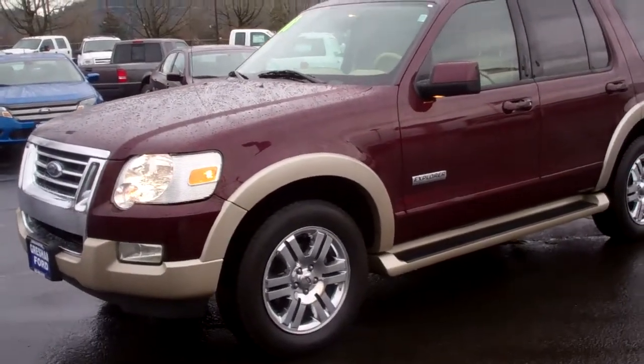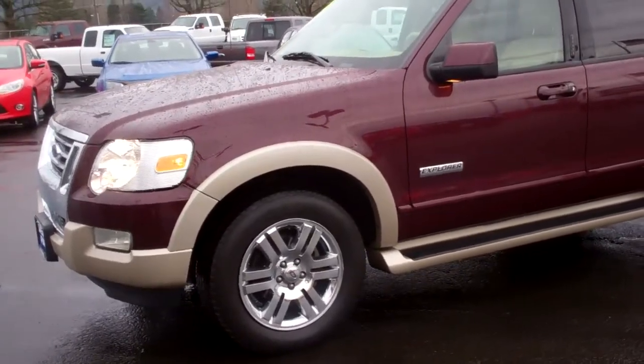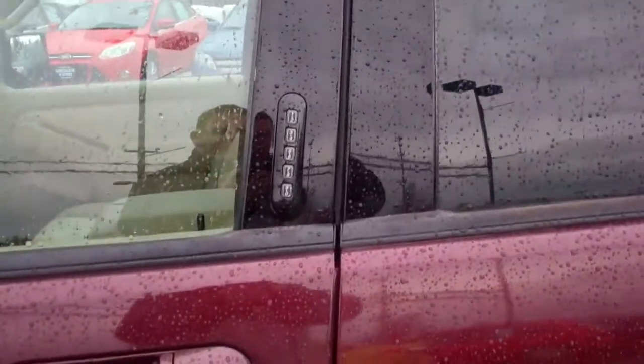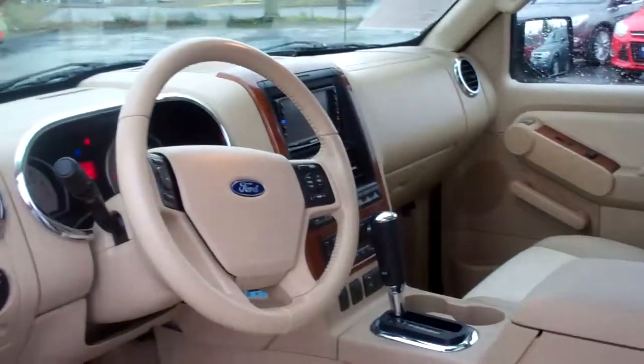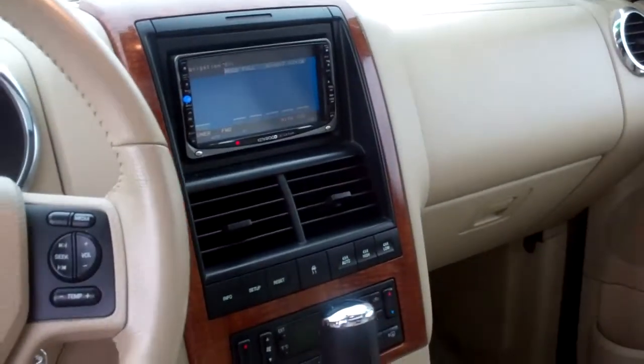As you can see, it's got the matching running boards on the two-tone color. You've got some gorgeous chrome wheels. Tires in beautiful shape — they're Goodyears. My favorite: Keyless Entry. Loved Keyless Entry. No need to carry your keys in the grocery store, just walk up and type in your code.